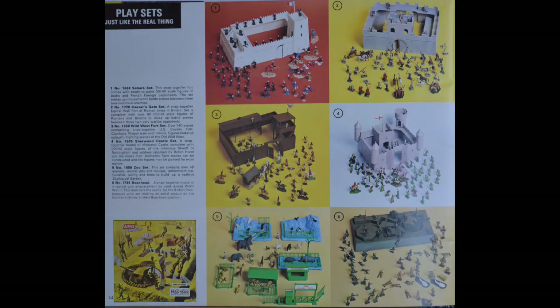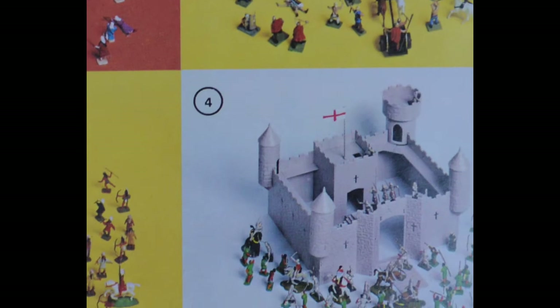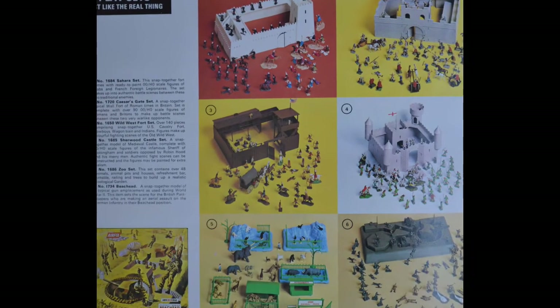For youngsters who were not yet ready to build model aircraft, Airfix had these playsets. The playsets included a zoo, a French Foreign Legion fort, Sherwood Castle, and a U.S. Cavalry fort.